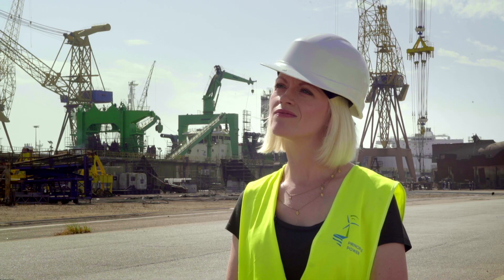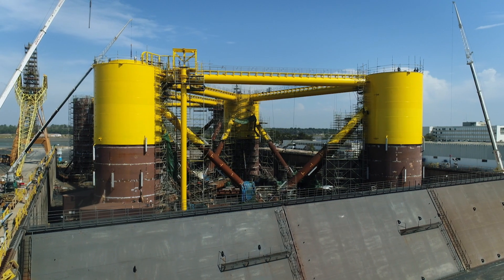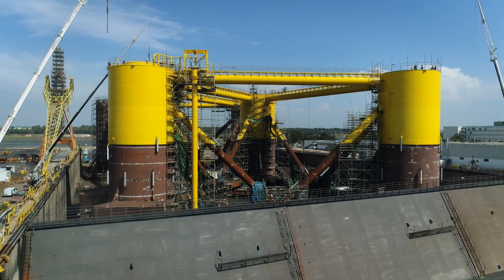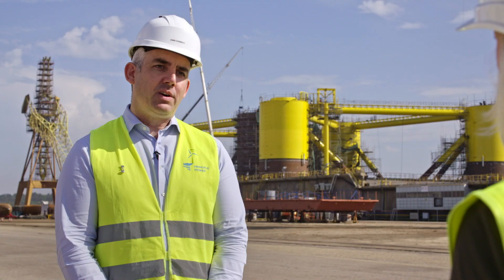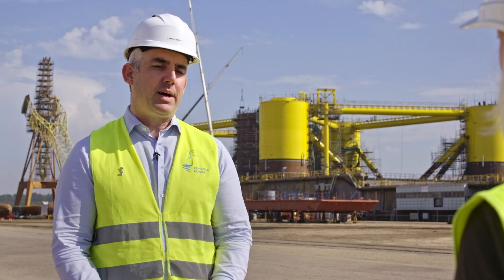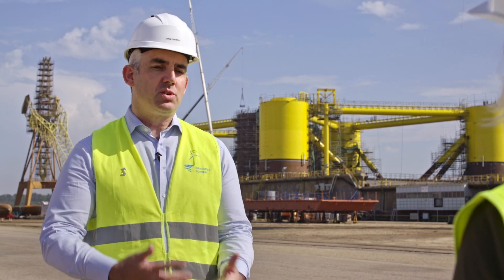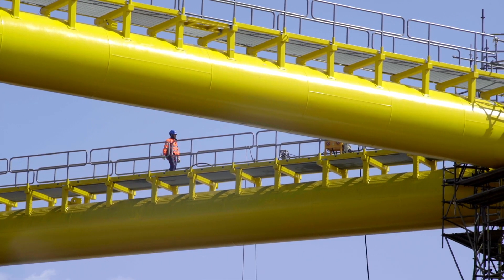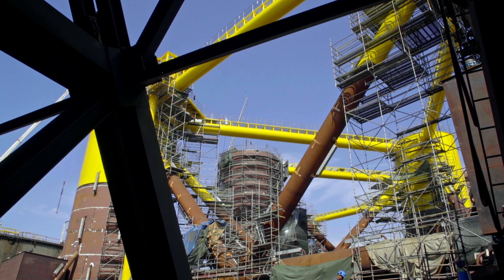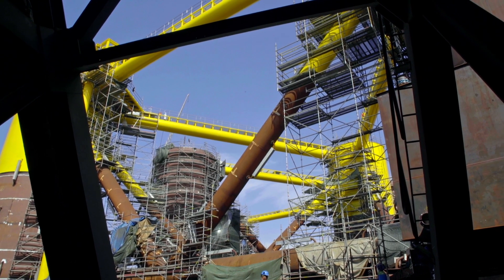When you think of a turbine — it's huge, it's heavy — how can it float in the sea? It takes technology from the oil and gas sector, using ballast tanks internally and water entrapment plates which hold the weight of the water beneath the turbine, keeping the platform stable. You're sending it out into the Atlantic, which isn't the most hospitable of environments.